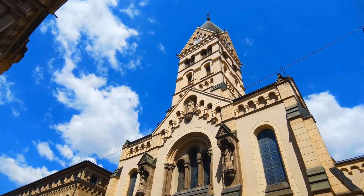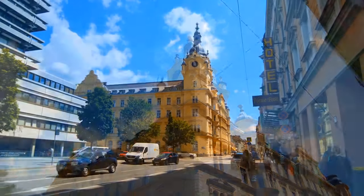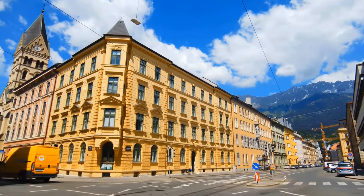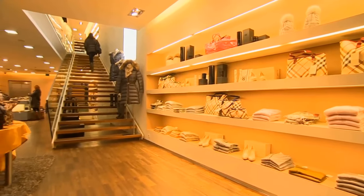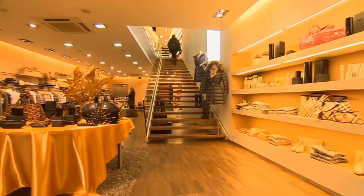Feel the vibrant pulse of the city and let its rich heritage of over 500 years captivate your senses. And if you have a passion for shopping, you'll be thrilled to discover a variety of unique finds in the local boutiques.